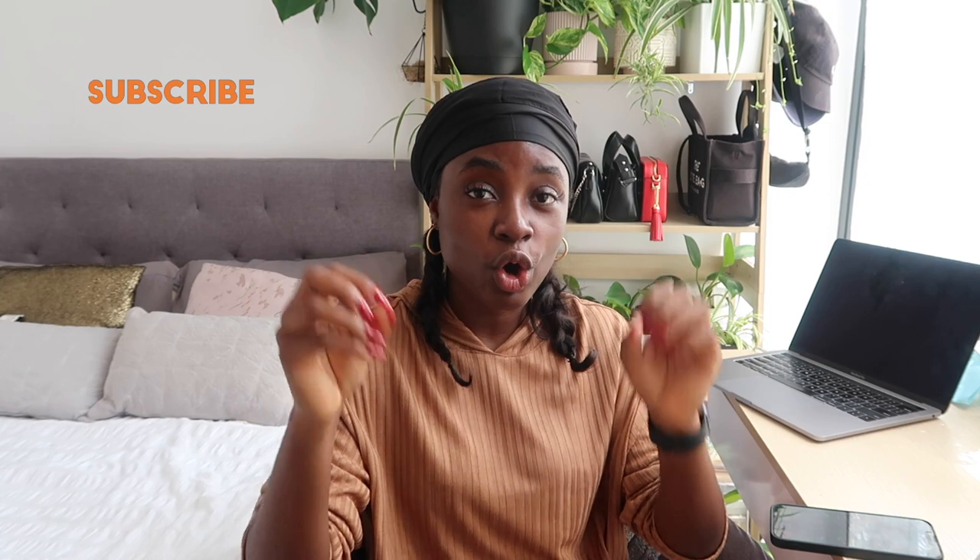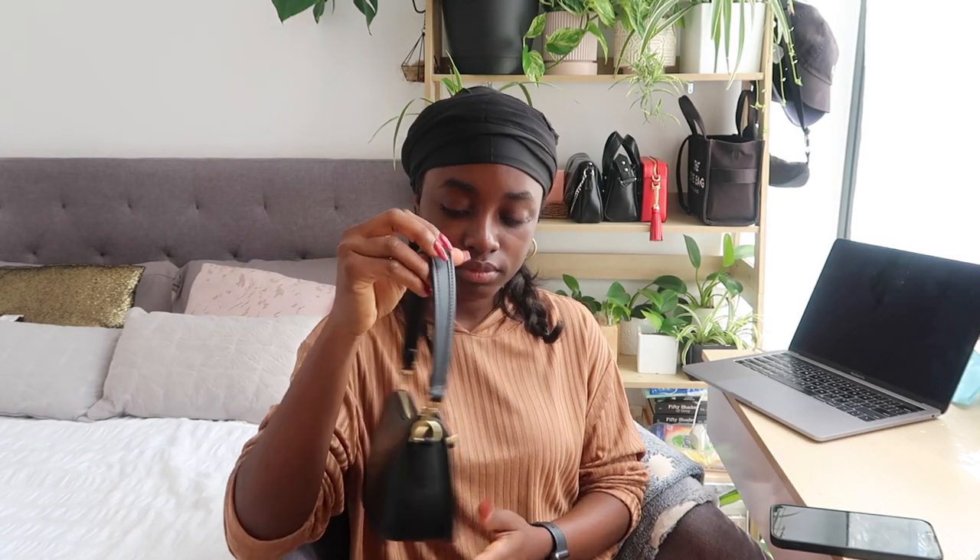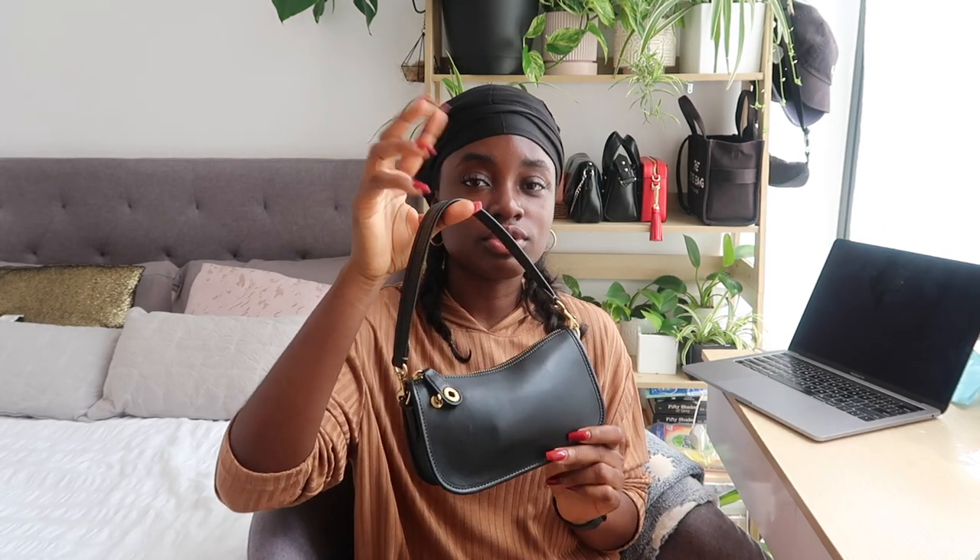Hello guys, welcome back to another video — it's been a minute, I know. But today's video is kind of juicy, so it's going to be a bag review slash my new everyday bag. I've been reaching out to it all the time whenever I go out, because this bag is the source. So I picked it up — this is the Coach Swinger 25.